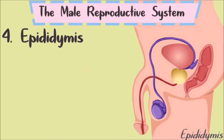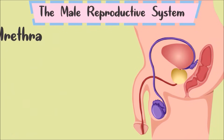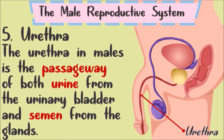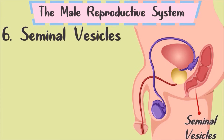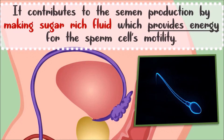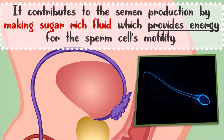Fourth is the epididymis. The epididymis is a narrow, coiled tube that stores sperm cells. It is located at the back of the testes. Fifth is the urethra. The urethra in males is the passageway for both urine from the urinary bladder and semen from the glands. Sixth are the seminal vesicles — sac-like pouches attached to the vas deferens that contribute to semen production. They produce a sugar-rich fluid that provides energy for the sperm cell's motility, or ability to move independently.